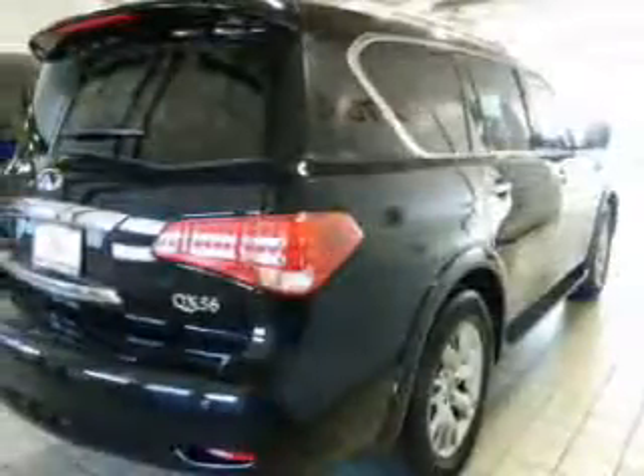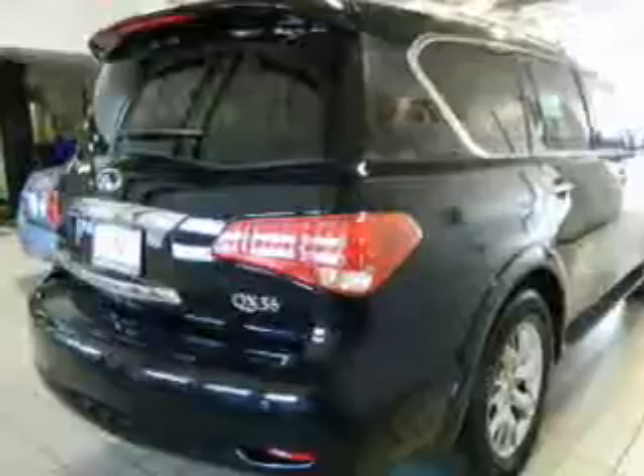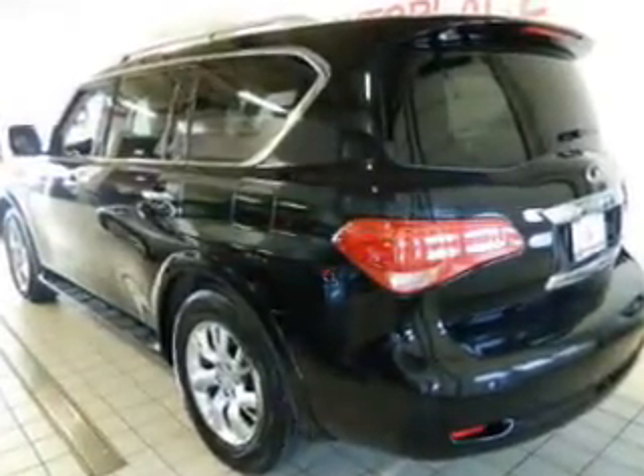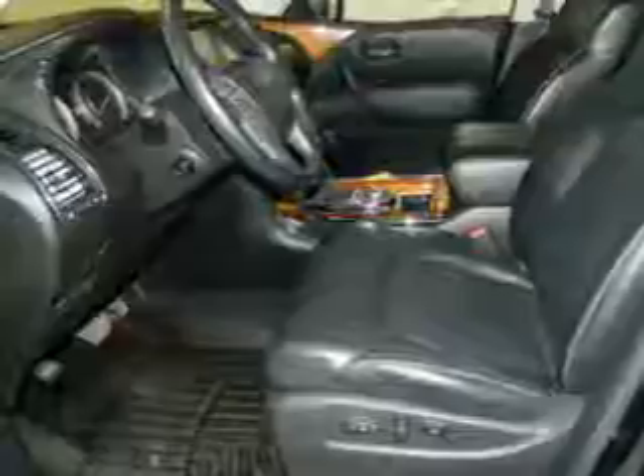The features include a power sunroof, heated steering wheel, leather seats, heated seats, Bluetooth connectivity, Sirius XM satellite radio, digital audio input, a DVD system, memory seats, and a premium sound system.